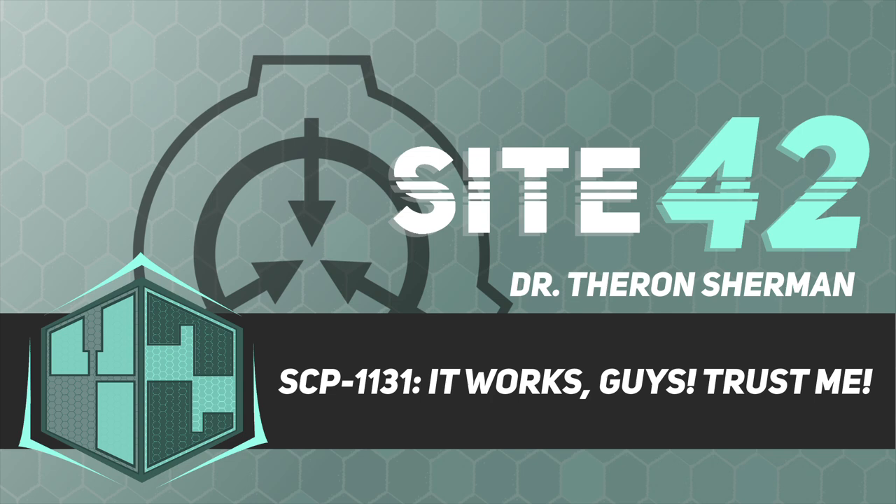Good afternoon. For those who are new, I'm Dr. Theron Sherman. Today, class, you have the great fortune to be briefed on one of the most important thalmial objects in Foundation custody, SCP-1131-J.